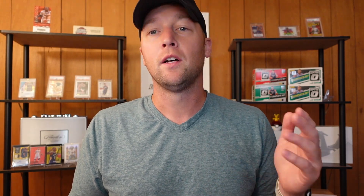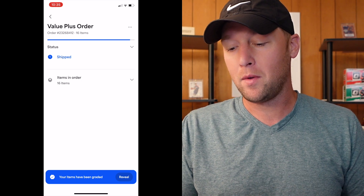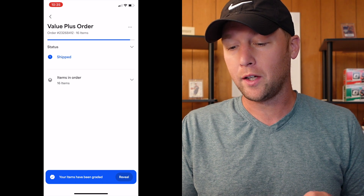This value plus order is 16 cards, and again it was shipped at the beginning of May and is just now being done. It has not shipped out from PSA yet and shouldn't ship back for the next day or two. Now let me go ahead and start the screen recording on my iPhone. I'll throw up a split screen so you guys can see exactly what I am seeing on my phone.